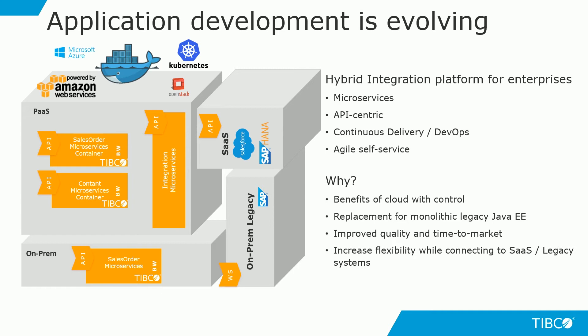This third microservice creates the sales order simultaneously in a legacy on-prem SAP system within the customer's environment. Since it's mainly an on-prem based interaction, we have deployed it on-prem. I'm now going to show you the microservices developed to connect to the SaaS-based applications, which are Salesforce and SAP HANA.